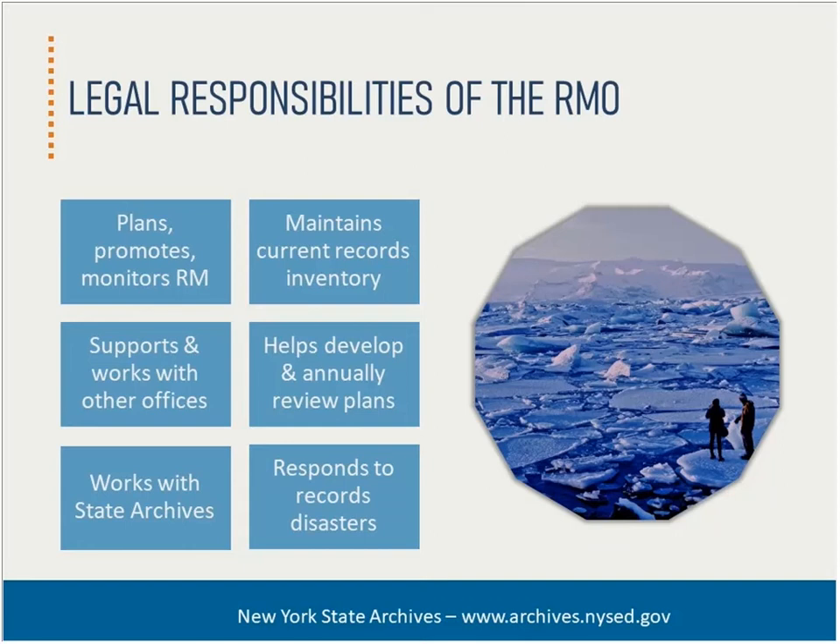The records management officer helps develop and ideally annually review plans for improving records management in individual program areas. They also review and help implement retention and disposition for state agencies. This includes reviewing, negotiating, and signing off on agency-specific retention items. For local governments, this includes ensuring the local retention schedule is adopted and helping us periodically update it.